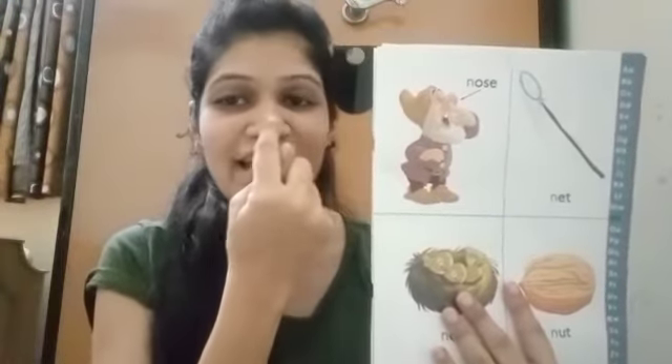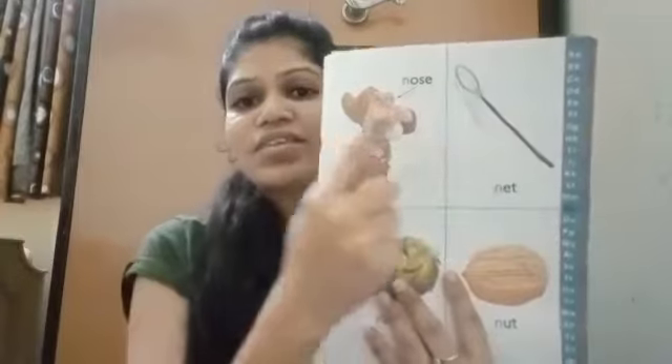Now, N. Nose. You all know this. N. Nose. N.